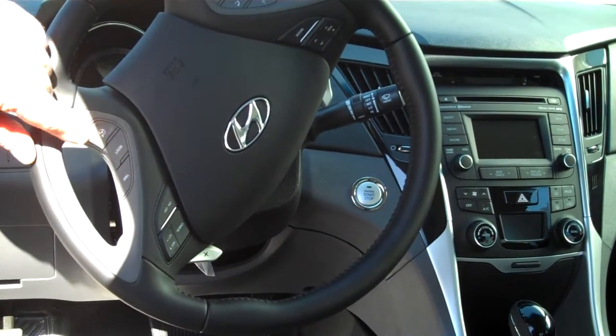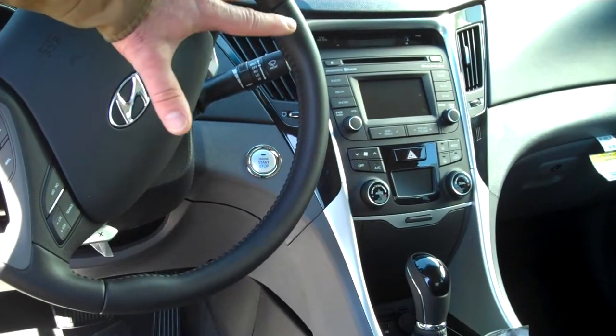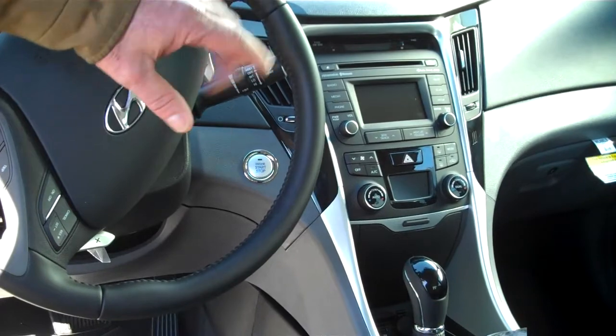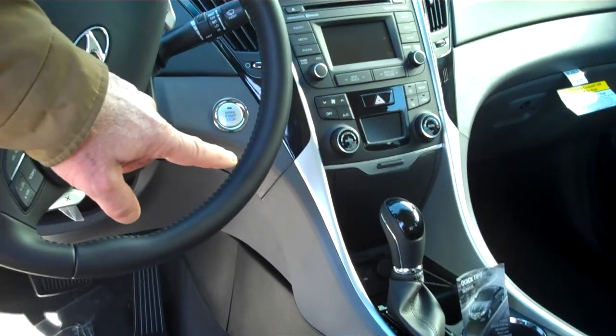We've got cruise control buttons, radio control buttons. You can even adjust your steering mode here. Over in the middle that's a backup camera — that 4.3-inch screen for the radio. You've got heated seats again. Like I said, you've got a USB auxiliary hookup.